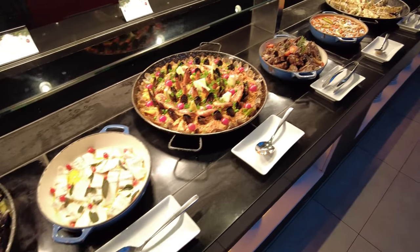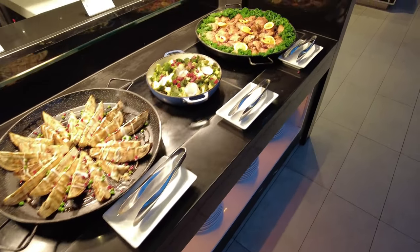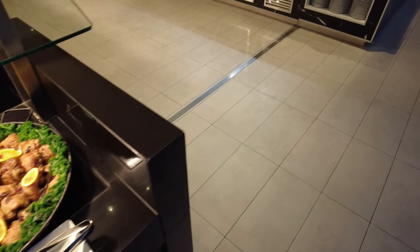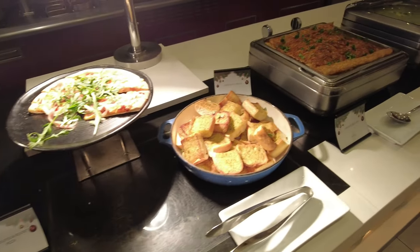To start off, let's look at the Western Hot Dishes section which has a wide range of seafood and vegetables. Continuing on we have Brussels sprouts, pizza and pasta.